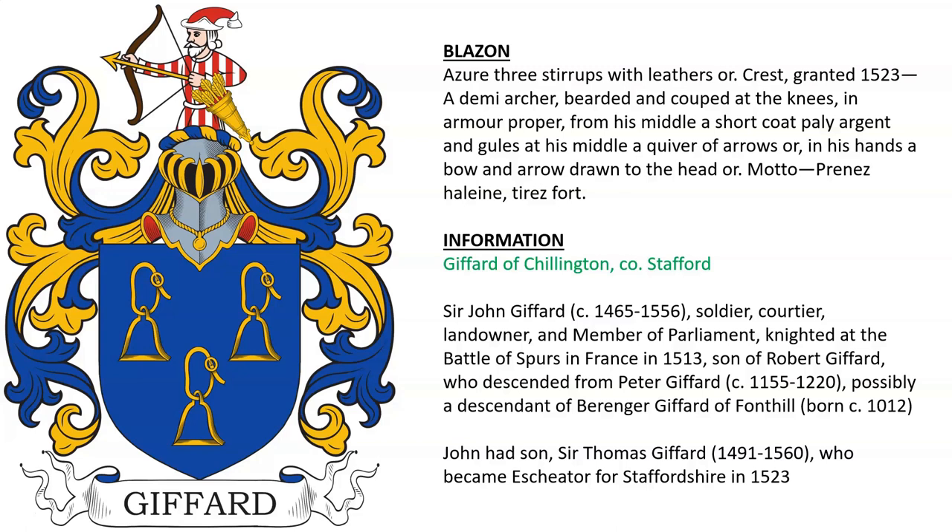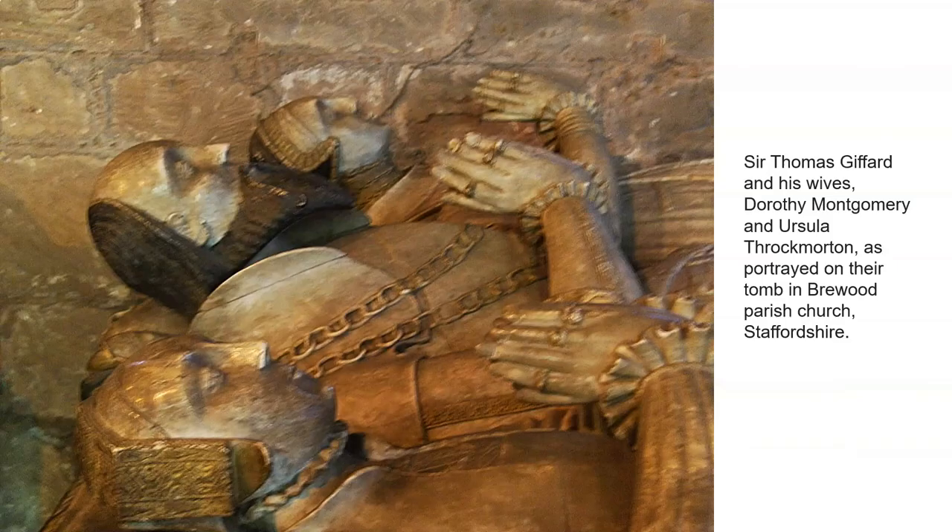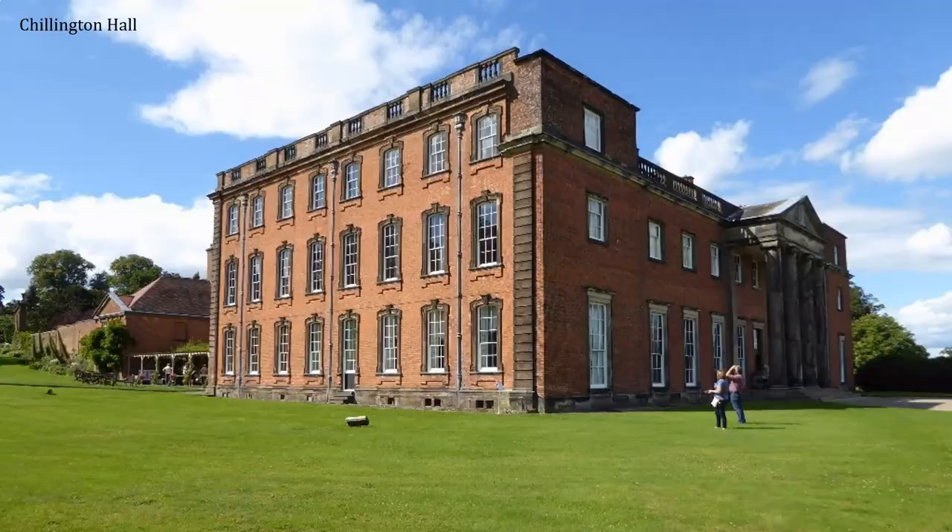Perhaps this was his crest. Here we see Sir Thomas and his wives Dorothy Montgomery and Ursula Throckmorton in Brewood Parish Church, as well as the family estate of Chillington Hall in modern day.